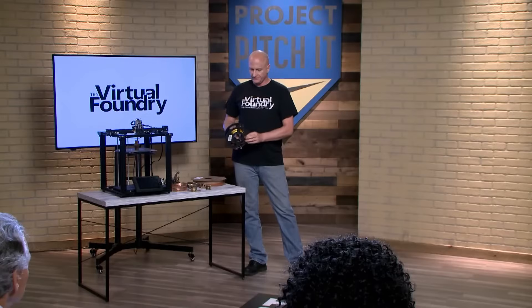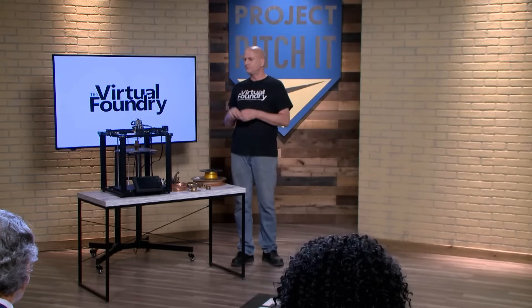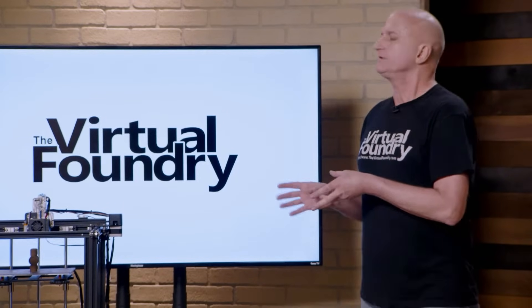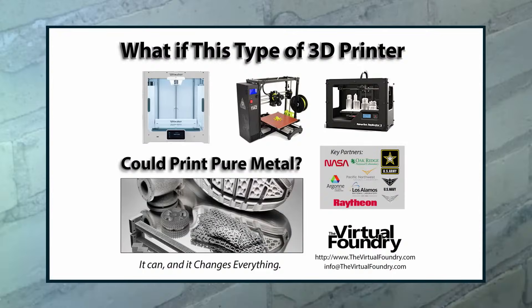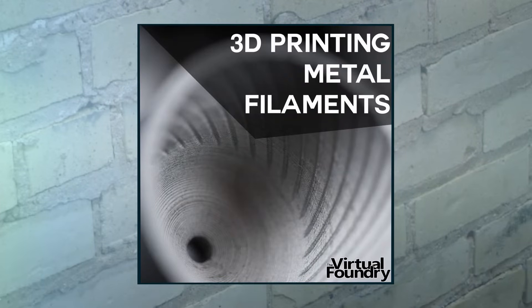So if you have a printer that can print plastic like this, it can now print metal. In 2021, 2.2 million printers like this were sold — all of them intended to print plastic. Using our material, they also become a metal 3D printer. So it's the least expensive method of getting into metal 3D printing.